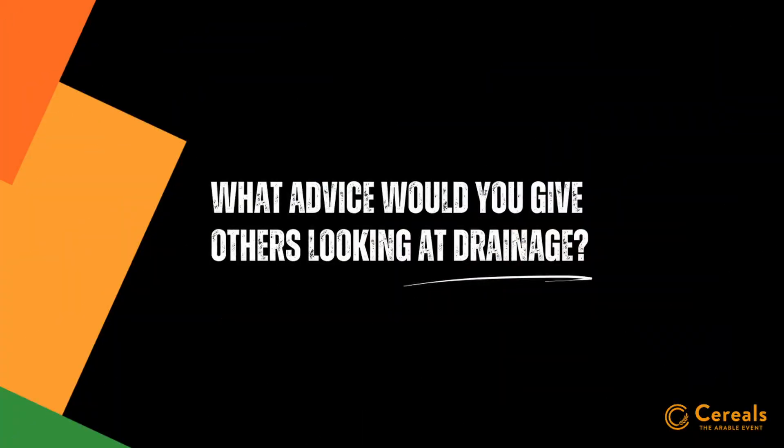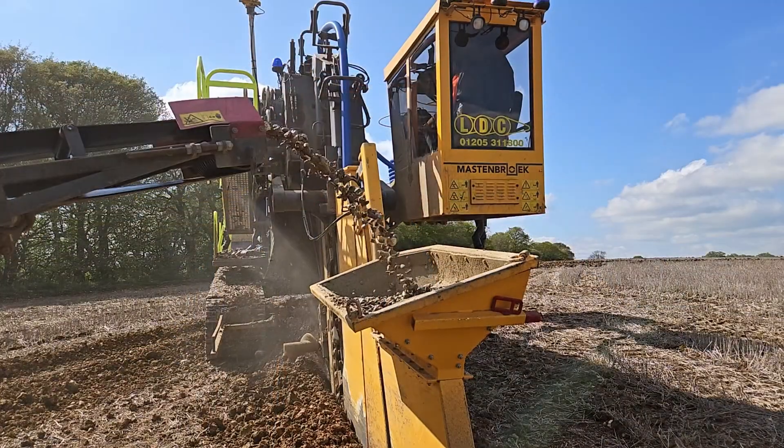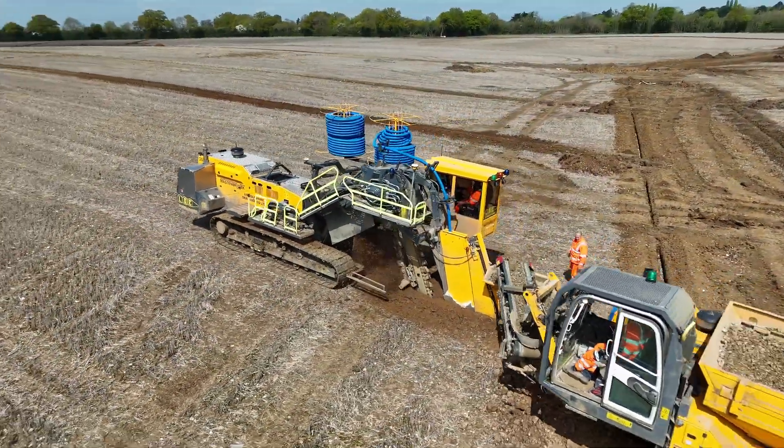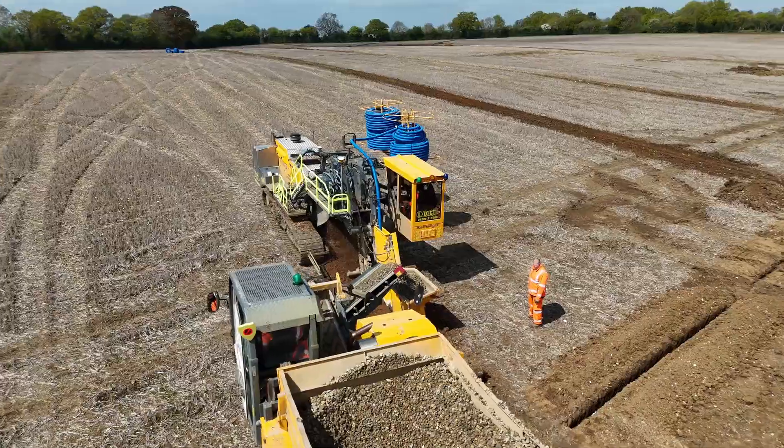We've had some drainage done before on other farms, and the results — you're not going to see them in the first year, it will take time. Probably within a couple to three years you will start seeing the soil structure getting better and a better rooting structure from the crops. As long as you're looking after the soil type with your operations — it's no good doing all this drainage work and spending the money to then be out in November with heavy machinery, effectively going backwards.